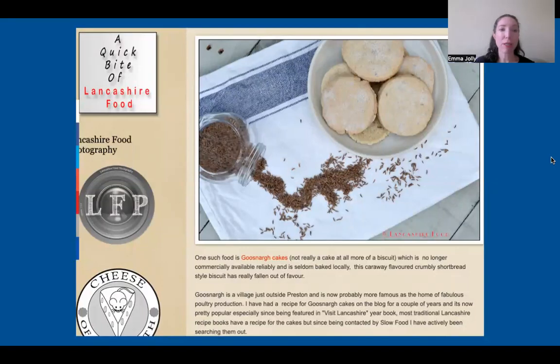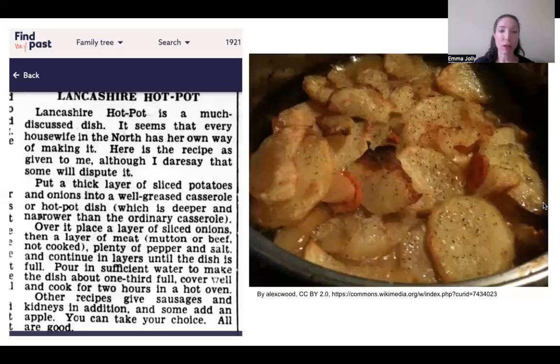This blog highlights a quick bite of Lancashire food, featuring the Lancashire village of Goosnargh and the Goosnargh cake, which you can see pictured. Goosnargh cakes are actually biscuits — a form of shortcake made with caraway seeds, traditionally sold at Easter and Whitsun but enjoyed all year round. They're very cheap and easy to make. Another dish that's cheap and easy to make is Lancashire hotpot, a staple of school dinners when the speaker was growing up in Lancashire.